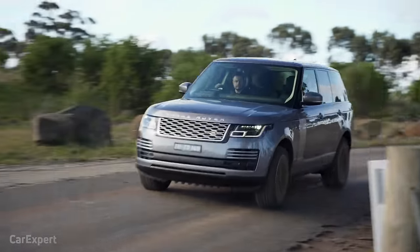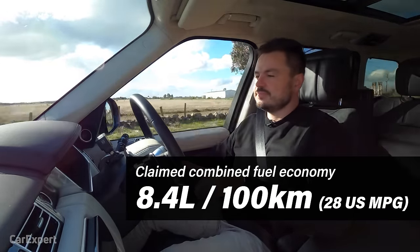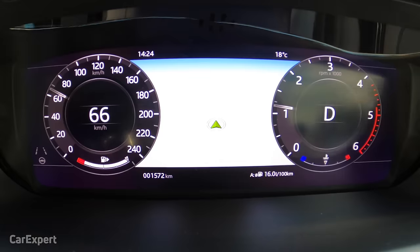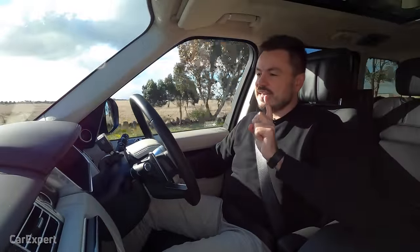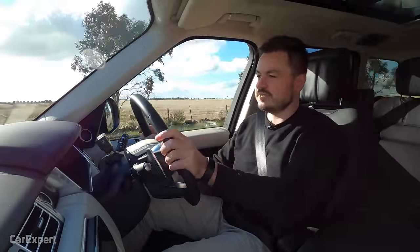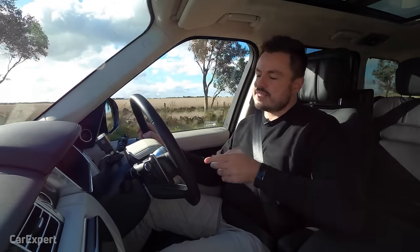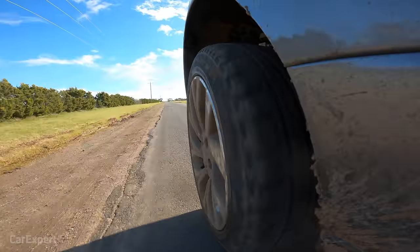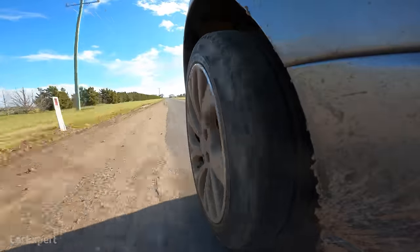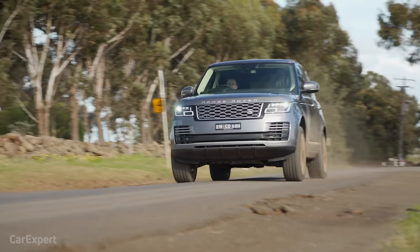Land Rover claims combined fuel economy of 8.4 litres per 100 kilometres, but you won't get very close to that. We're currently sitting on 16 litres per 100, though the car was running a long time this morning in the cold. Before arriving, on a mix of city and highway driving, it was sitting on around 10 litres per 100. You simply cannot escape the fact that it weighs 2.3 tonnes — especially when idling or doing low-speed driving.